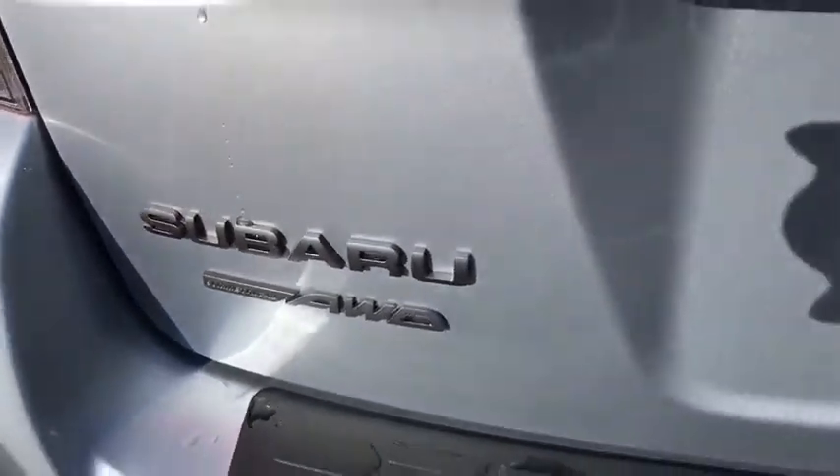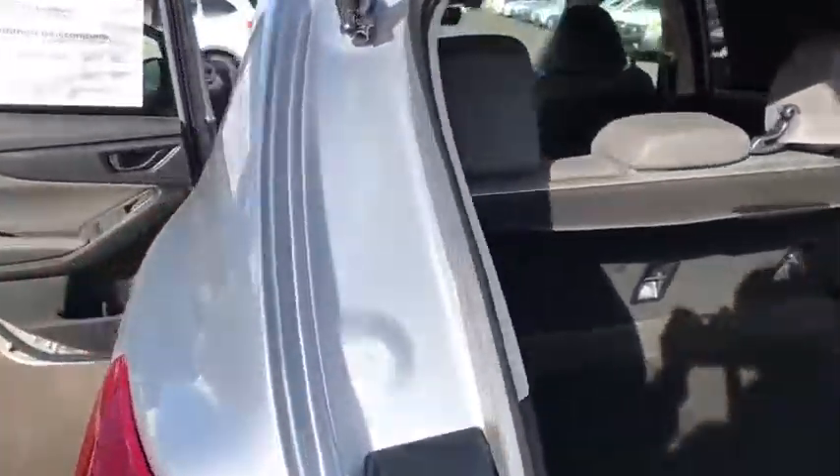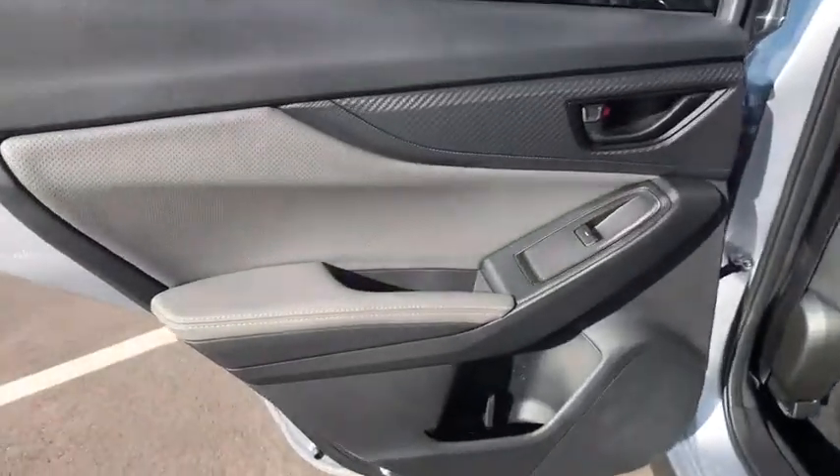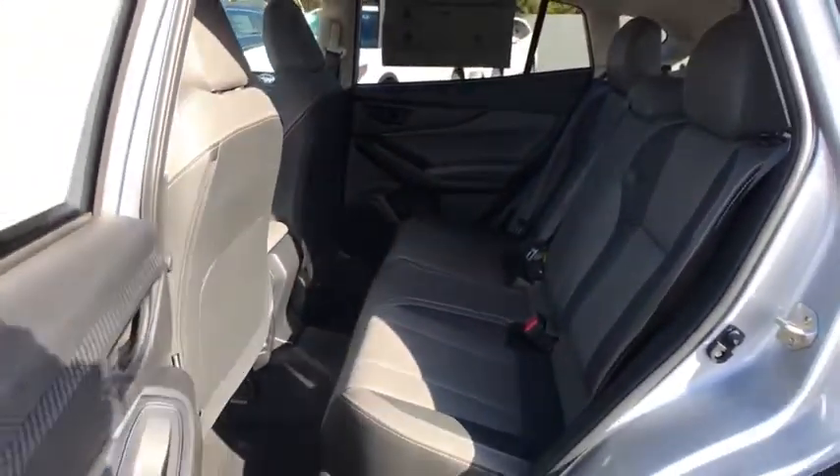Rear defrost, auto-off headlights, climate control, AM-FM stereo radio, CD player, passenger airbag, MP3 player. If you like it online, you'll love it in your driveway. Take it for a spin today.